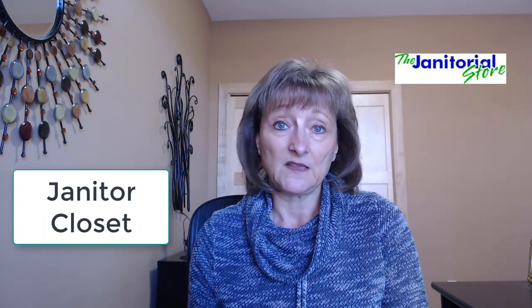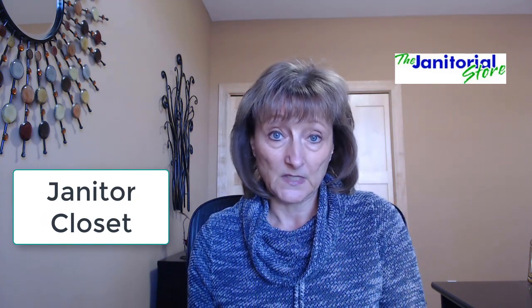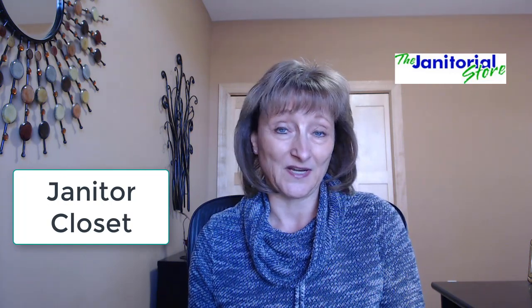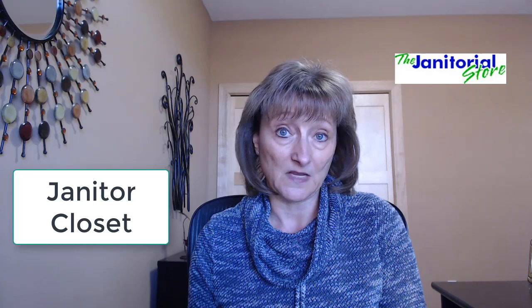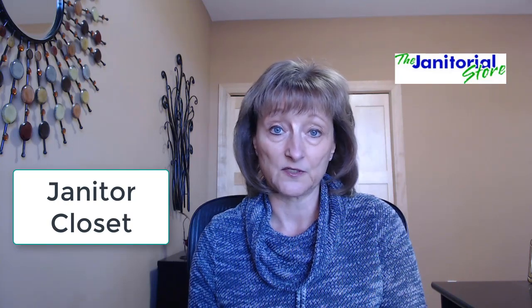What about the janitor closet? Supervisors are required to make sure that it is kept in order and that supplies are ordered. You don't want to be running out of toilet paper, cleaning chemicals, or anything that your cleaners need. It's going to be your supervisor's responsibility to make sure that the closet is orderly, kept neat and clean, and they need to train the cleaners on that and make sure that standard is kept high.